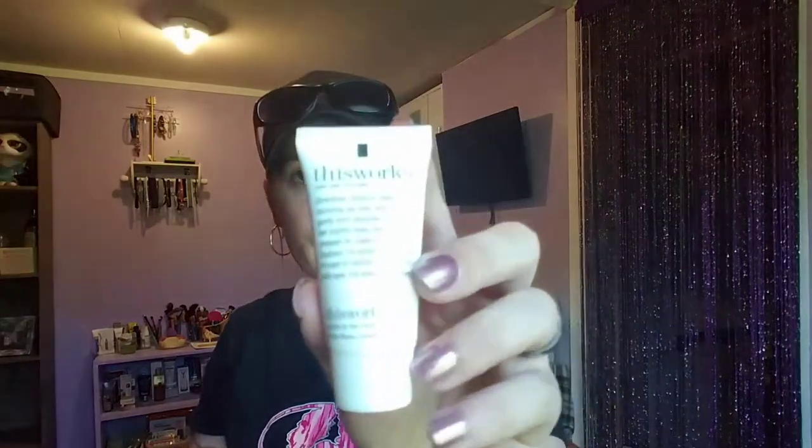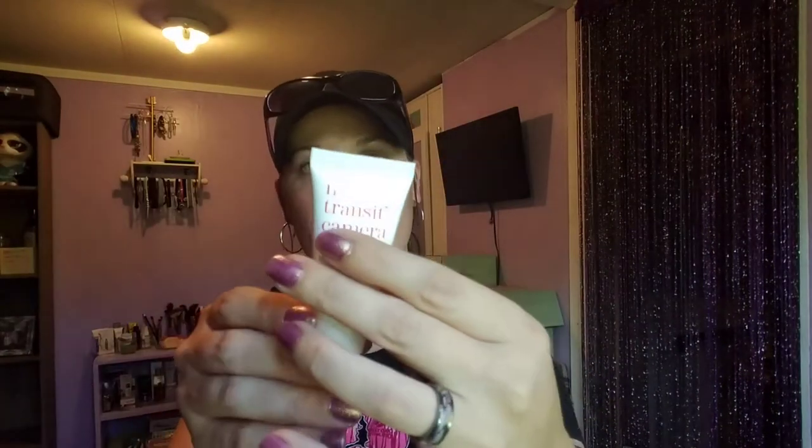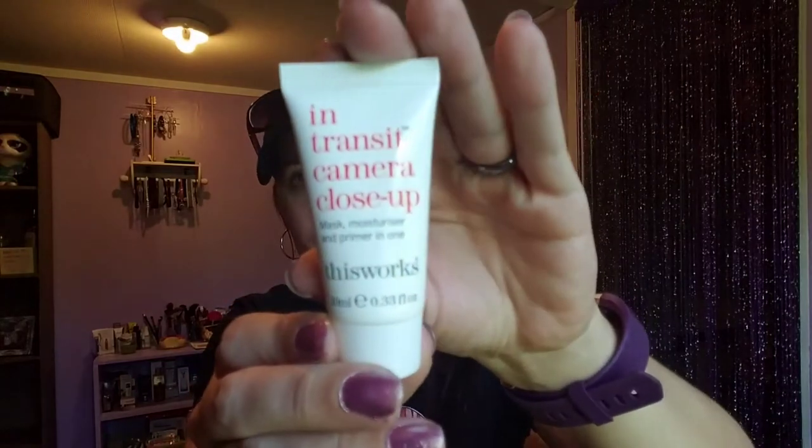I was originally upset about getting a lot of face care and hair care things, thinking I got enough makeup. But let's load up on the face care because this girl really needs it — I could barely sleep last night. We'll see if this really works.